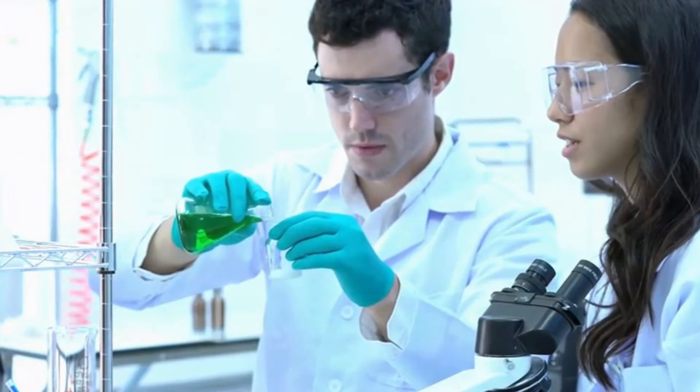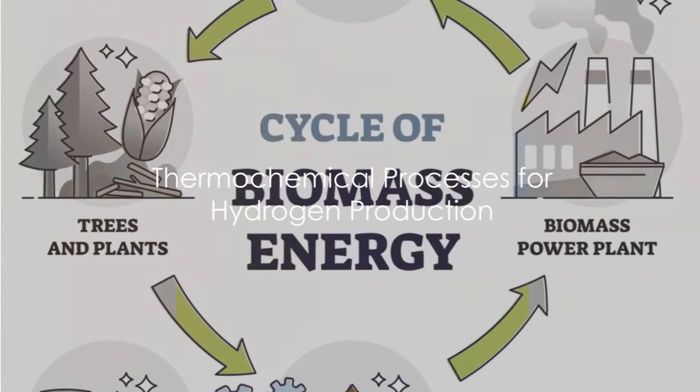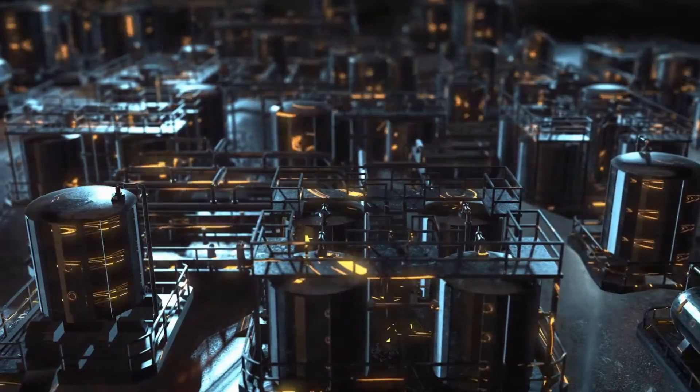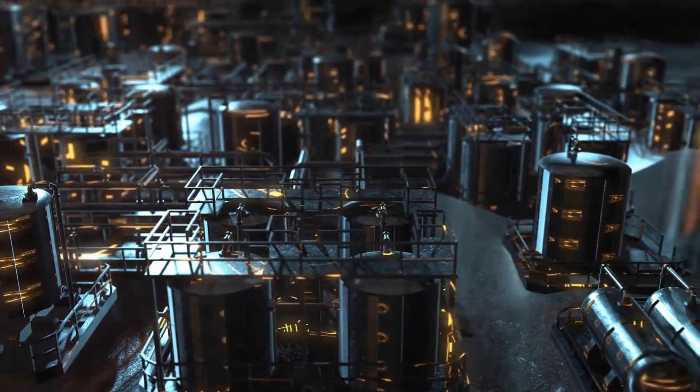Join us as we explore the fascinating world of converting biomass into hydrogen. Thermochemical processes, which involve subjecting biomass to high temperatures, are commonly used for biomass conversion. Two primary pathways within this realm are gasification and pyrolysis. Gasification heats up the biomass feedstock in a low-oxygen environment, resulting in the production of syngas — a hydrogen-rich gas that also contains carbon monoxide and other gases.